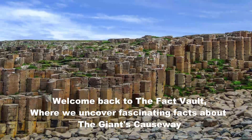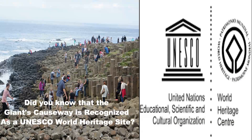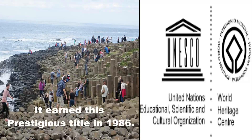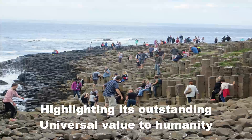Welcome back to the Fact Vault, where we uncover fascinating facts about the Giant's Causeway. Did you know that the Giant's Causeway is recognized as a UNESCO World Heritage Site? It earned this prestigious title in 1986, highlighting its outstanding universal value to humanity.